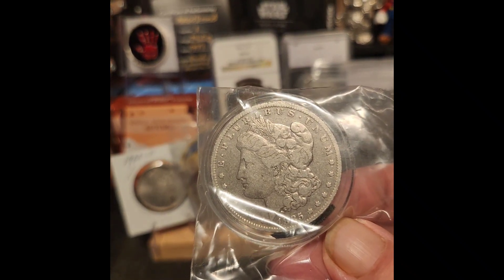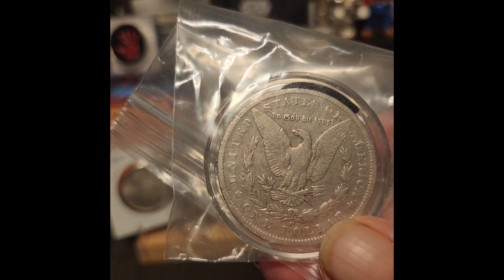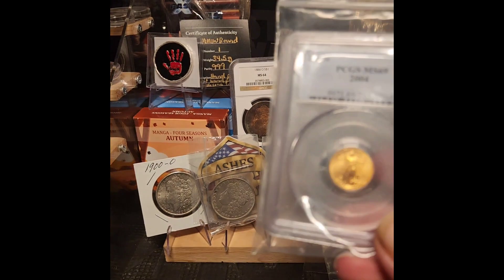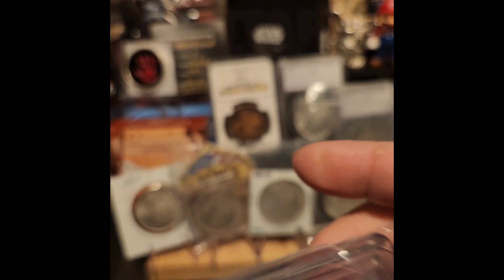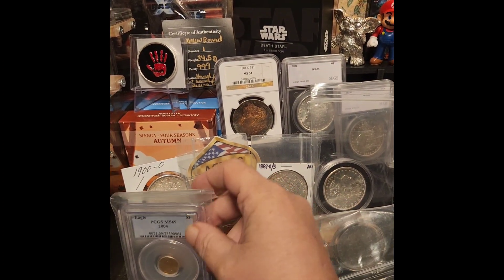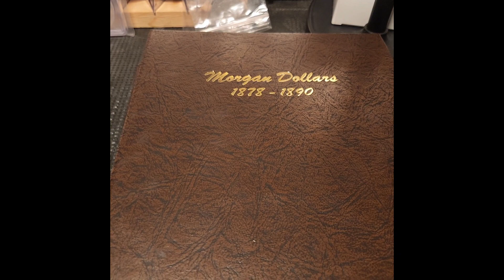Here's another 1885 — another one I'm going to try to upgrade at a later time. It's an 1885-O — I know I'm holding it upside down — very nice piece. He also traded for this gold piece right here: PCGS MS-69, 2004 $5 gold piece, 1/10 ounce. This one will be up for sale because I really don't need this piece, so if anyone's interested, email me.